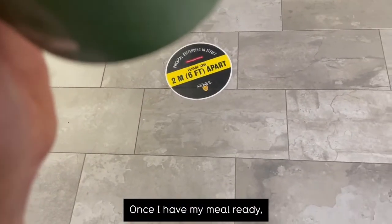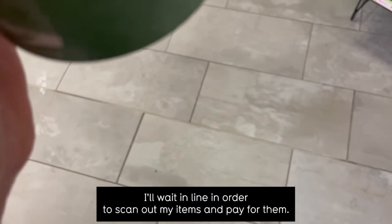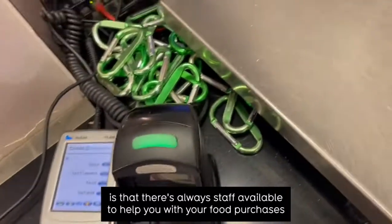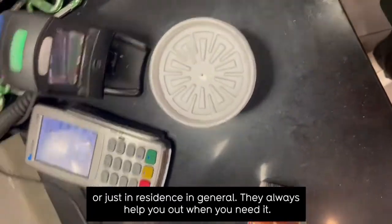Once I have my meal ready, I'll wait in line in order to scan out my items and pay for them. One of the best things about the market and the eatery is that there's always staff available to help you with your food purchases, or just in residence in general — they always help you out when you need it.